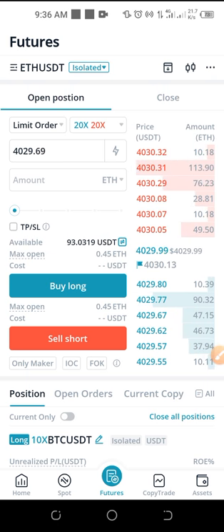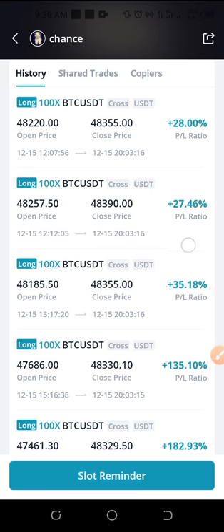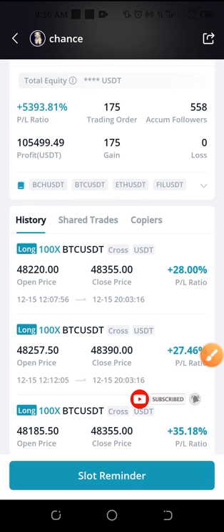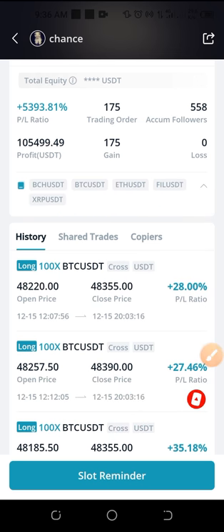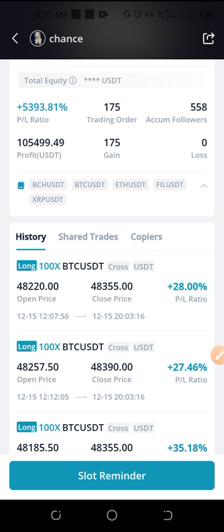Most traders you copy are trading a whole bunch of tokens — BTC/USDT, Ethereum, and more. As you can see, this person is trading Bitcoin Cash, BTC/USD, Ethereum, Shield/USD, and if I expand this you'll see all the tokens they're currently trading — XRP and more. But in my own case, if I want to copy this trader I'll just uncheck all of those and only check one. For any trader that is full, you can see down here where it says 'slot reminder' — you can use that to be notified when a spot opens up so you can then copy the trader.